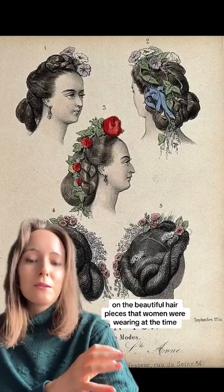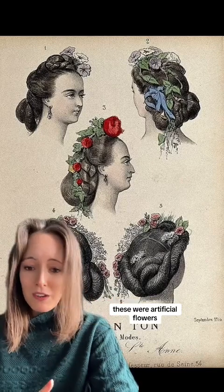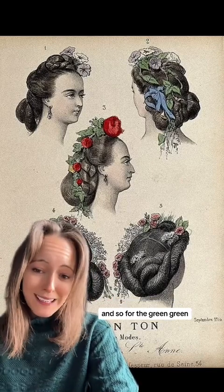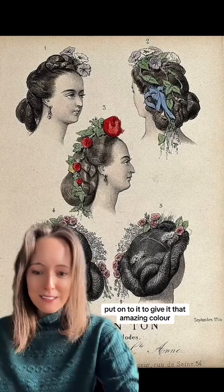Arsenic was also used on the beautiful hairpieces that women were wearing at the time. These were artificial flowers, and green arsenic powder was put onto them to give that amazing colour.